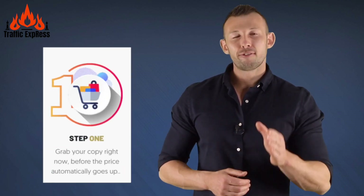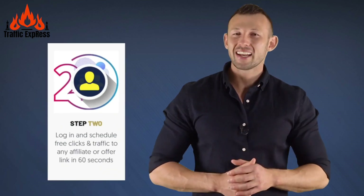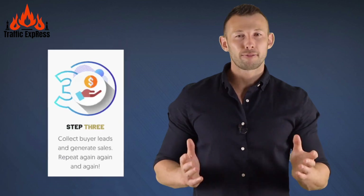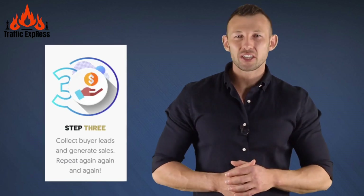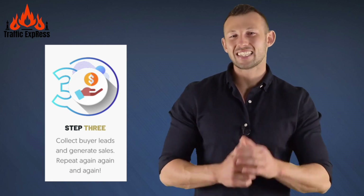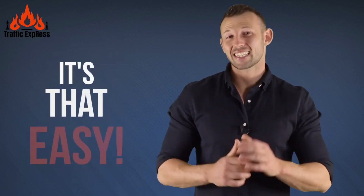Here's how it works. Step 1: Grab the copy before the price increases. Step 2: Log in and enter any link you want the traffic sent to. Step 3: Enjoy free buyer traffic from over a hundred traffic sources in as little as 60 seconds. It's as easy as that.